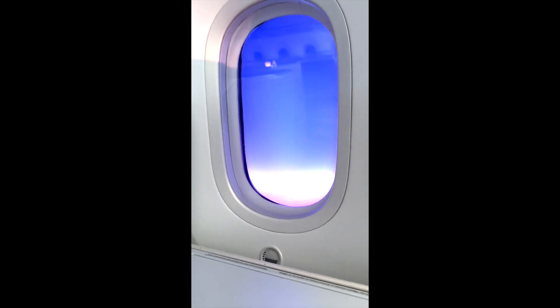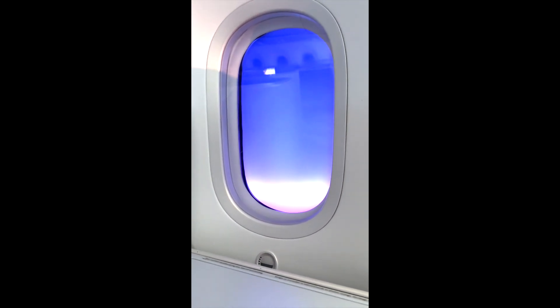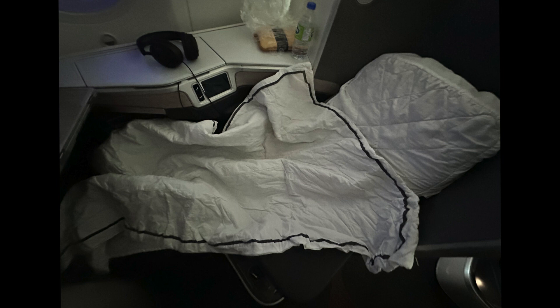You could control the shades of the window through the button on the control panel and I could totally make it dark. It comes with a bed sheet, a comforter, and a pillow. When I wake up, it is getting close to Incheon International Airport in South Korea.